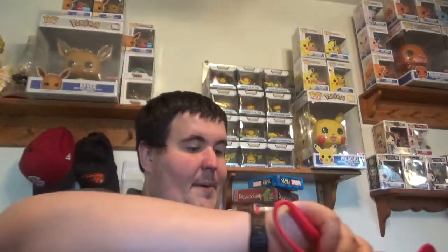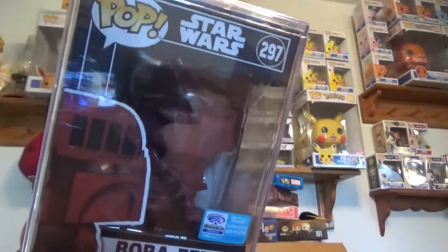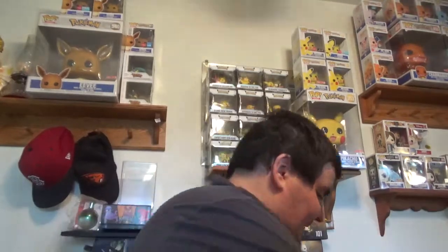Funko Shop pickups — we got three boxes here. We were able to actually go pick up a couple of the Futura WonderCon 2020 Boba Fetts. So that's pretty great. I'm pretty sure that's all that's in this box here.